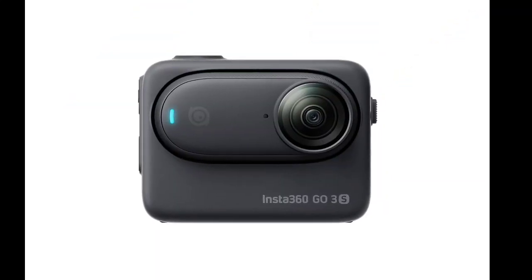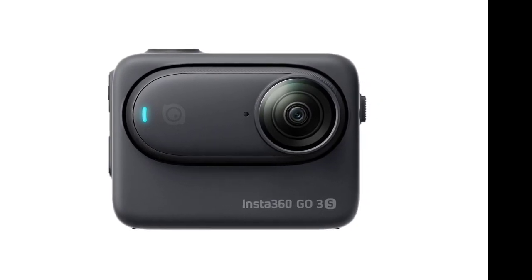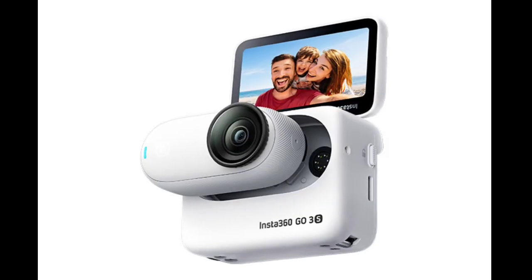The Go 3S can also automatically detect and adjust settings for horizontal or vertical shooting — a valuable feature for social media-focused content creation. Visually, the Go 3S is nearly identical to its predecessor and comes in a similar set of colors: black and white.